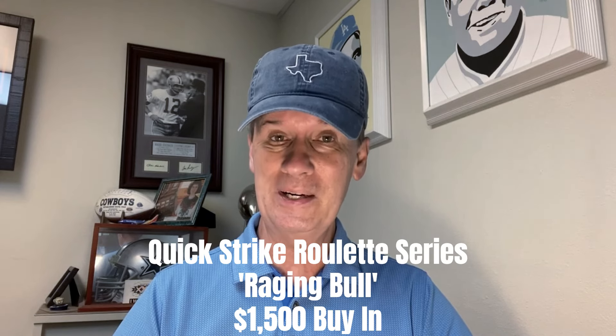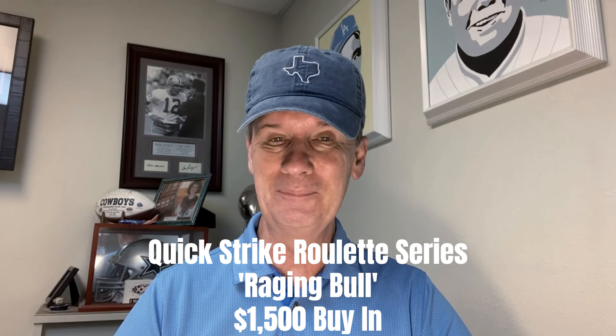Hello again, everyone. Professor Profitt coming to you from Craps University, and we've got a cool little strategy for you this evening. This is another one in our Quick Strike Roulette series. This is called Raging Bull, and we're going to try to knock out a profit on this one.